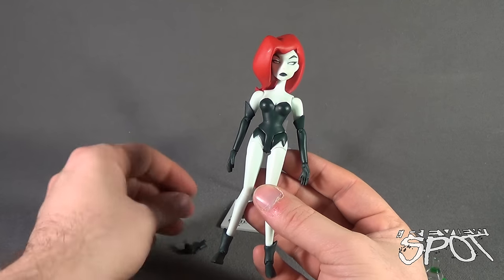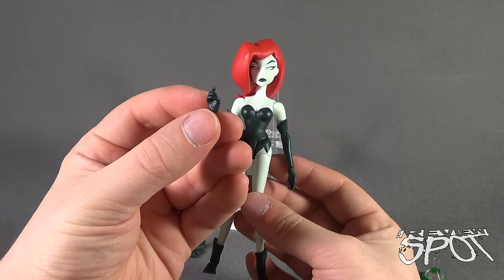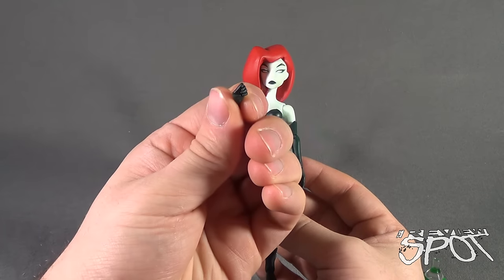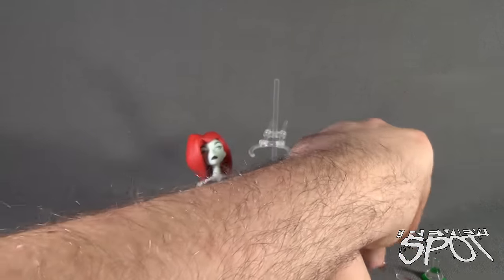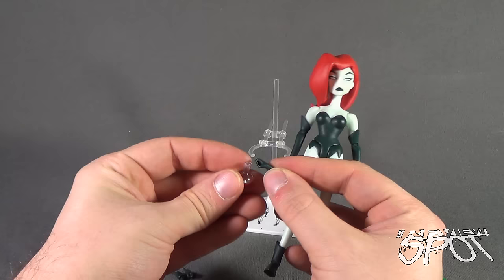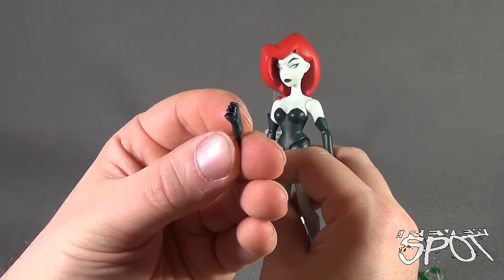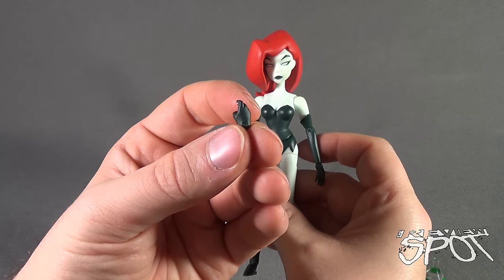Other things that come with Poison Ivy: she comes with a series of different hands. She has gripping hands as if she's supposed to hold something - one is a closed fist, the other is a closed fist, and two partially open holding hands. But aside from giving her the beakers, which don't really fit into her hand - you can see the hand is not designed to really hold them - why they would give her partially open hands suited for almost holding a weapon and yet not give her a weapon at all is just one of those mysteries in life.